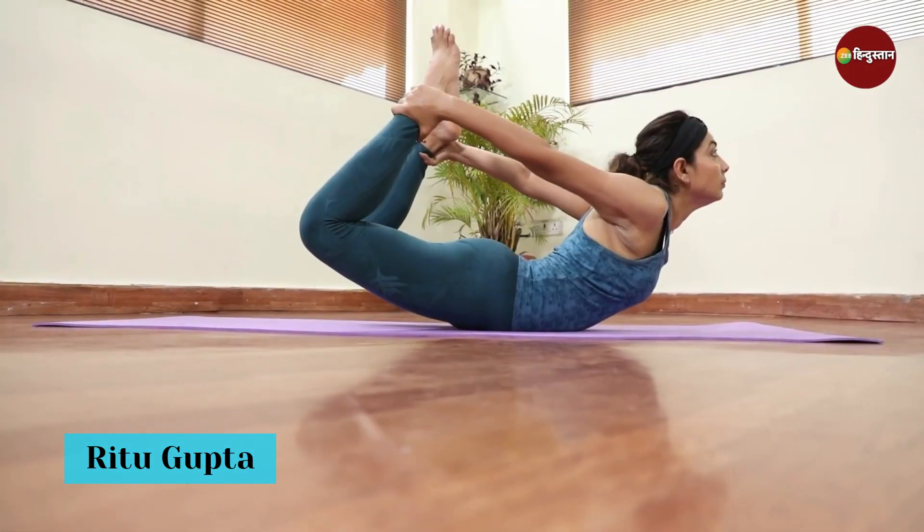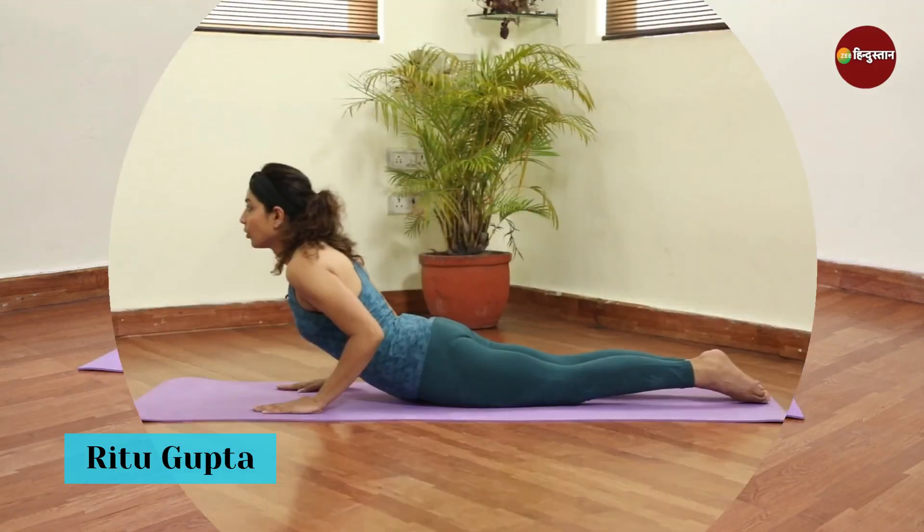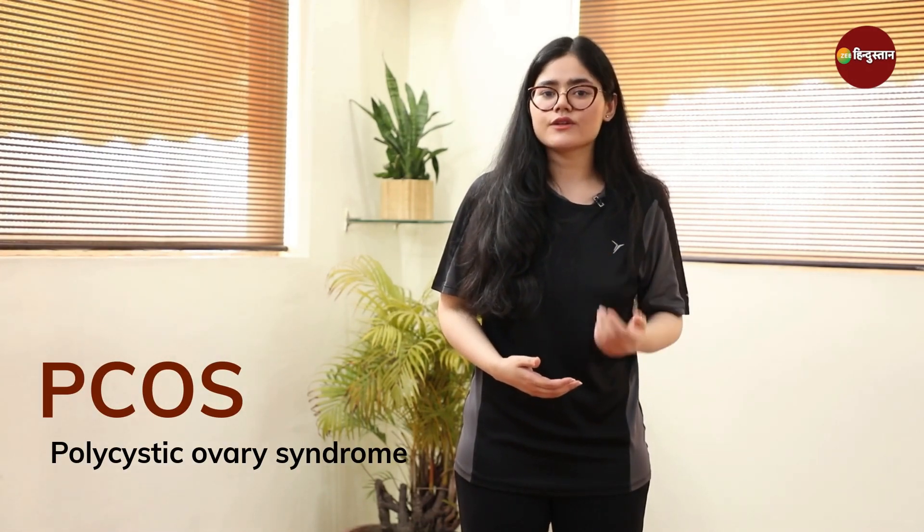Hello everyone, welcome to your new episode of Healthy Welly. I am Keetika and today is Yoga expert Ritul Gupta. Today's topic is PCOS. PCOS is a full form of polycystic ovary syndrome. PCOS is a hormonal disorder.